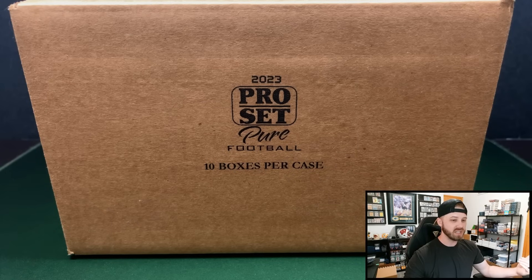Leaf Pro Set Pure has tons of Legend Autos. There's a quad auto of like Steve Young, Brett Favre, Montana, and Marino. And then you have the young guys like Anthony Richardson, CJ Stroud, and Bryce Young all signing in this as well, as well as some up-and-coming guys. You've got Keon Coleman in here who just got drafted. I don't remember if Caleb Williams is in here or not — I would assume he is, he signs for a lot of Leaf products. But without any further ado, let's get into it.